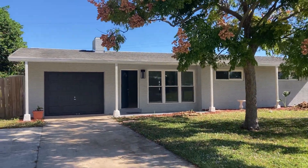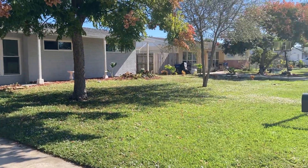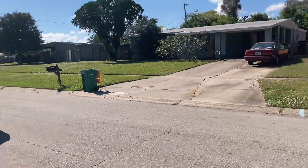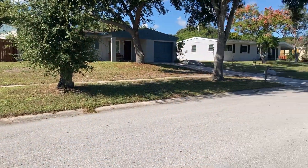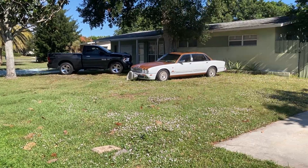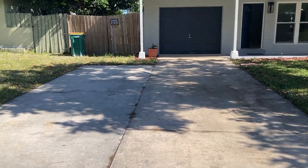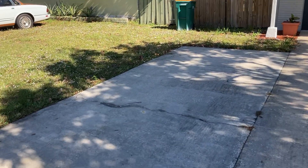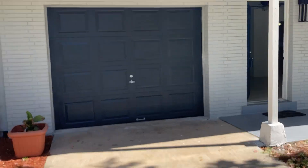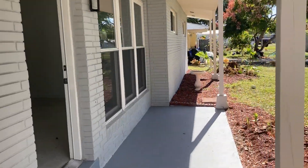I'm starting out the video over on Garfield Circle over in Melbourne. It's off of Sarno, in the O'Galley area. This whole neighborhood is extremely cute and well-maintained. This block was constructed in the 60s, so this house was built in 1962. I have to say this neighborhood is absolutely just charming — it's old Melbourne charm. So if you want to drive through it, I highly recommend doing that.